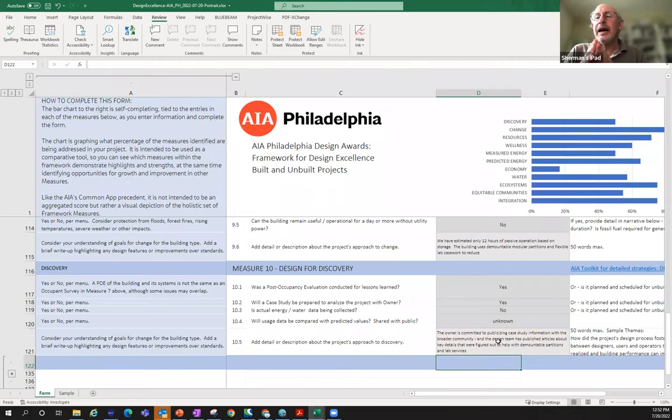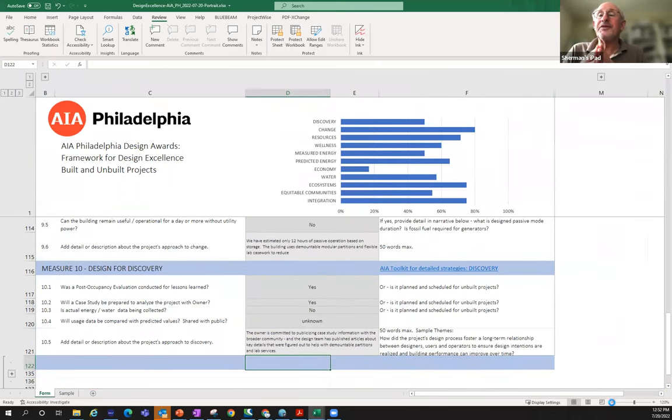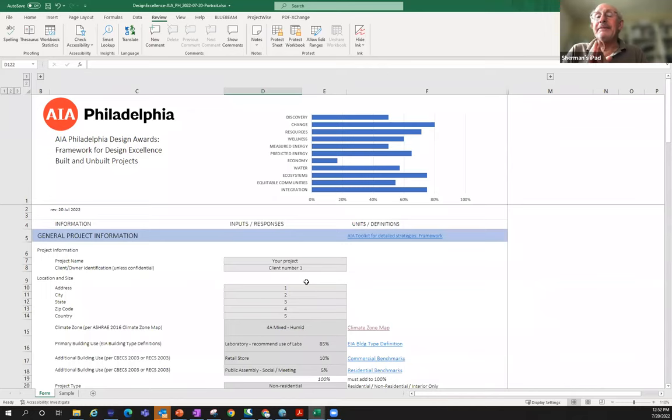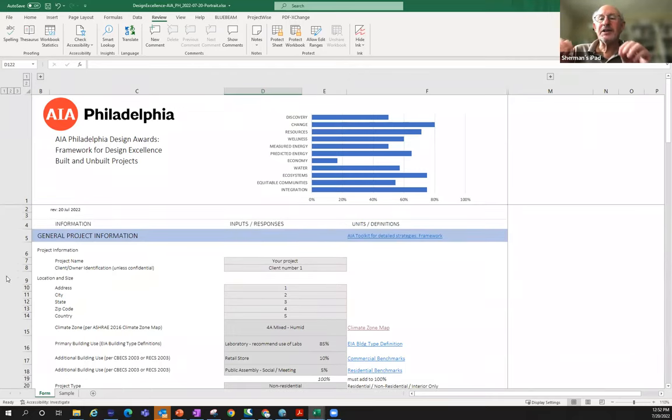Here we've walked through all of it in about 20 minutes and have a completed form with all the bars filled in. Once you start working on it and go question by question, it's not that hard. You just need a couple of places where you may need help from your design team or an engineer who worked on the project, but it doesn't dig very deep — it's information that architects can know and find out.